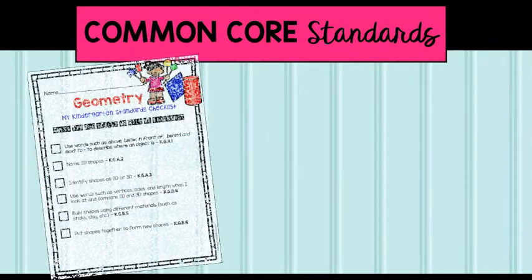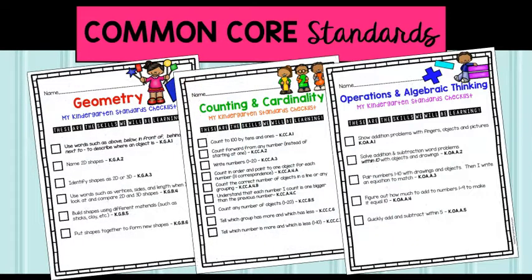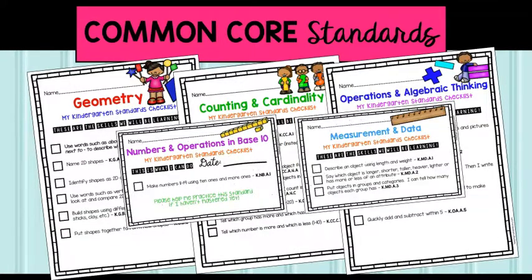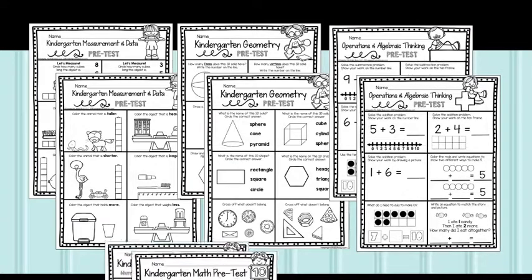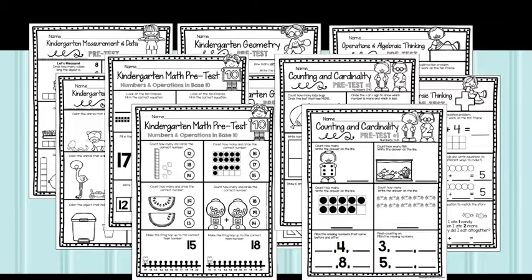All units are aligned to the kindergarten common core standards. They come with standards checklists, a helpful tool for both you and parents to know what students are expected to master in each unit. Pre and post assessments aligned to the standards are a valuable tool to measure student growth. Give the pretest before you teach the unit, then follow up with the post test to see what students have mastered and the standards they still need additional support with. Everything included is also closely aligned to most state standards.